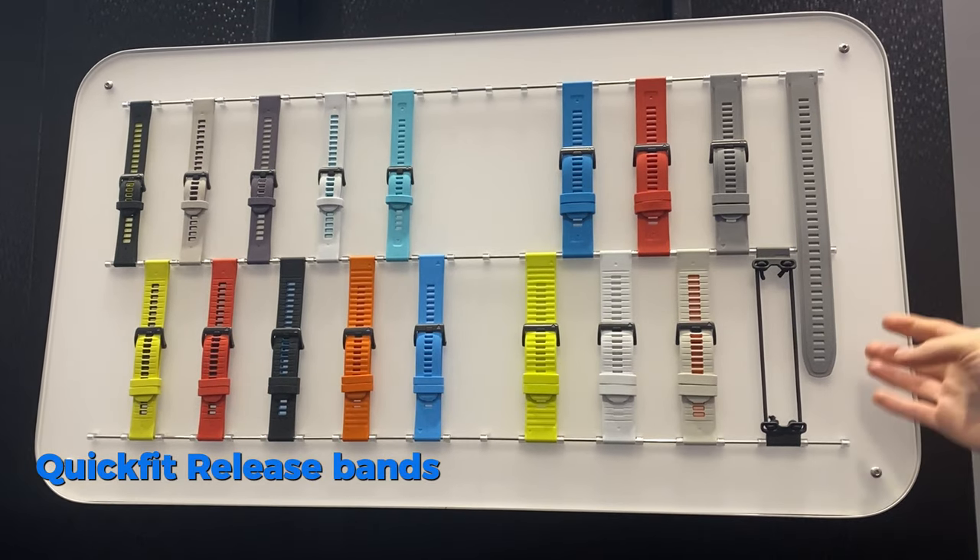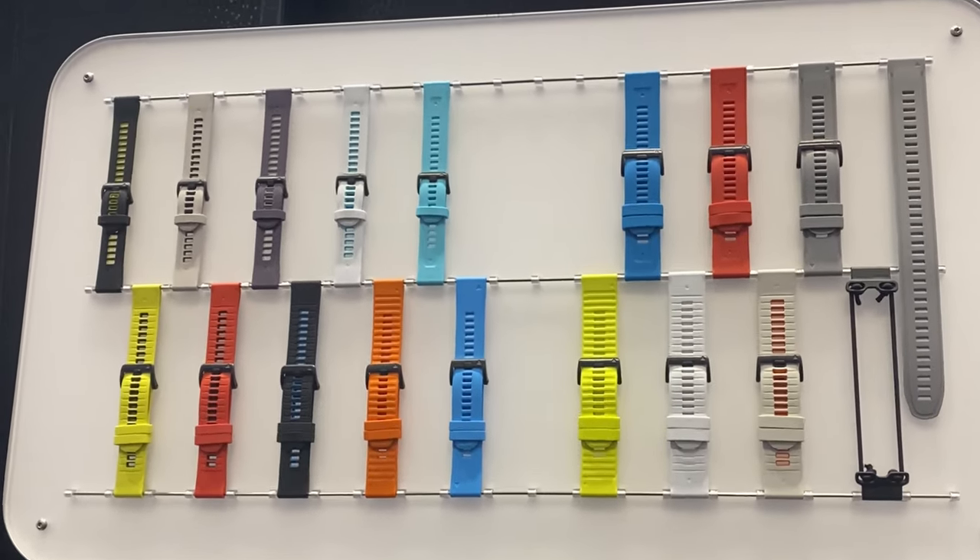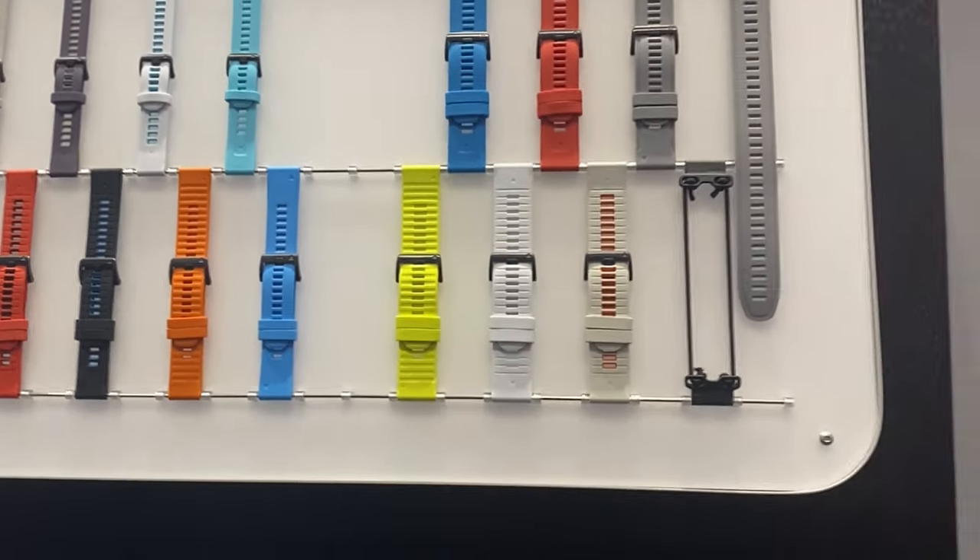We also have quick fit release bands, which you can see over on this wall. They come in a variety of colors so you can quickly interchange the band. Whether you want it to fit over your dry suit, we have extra long bands, and we've also got bungee bands.